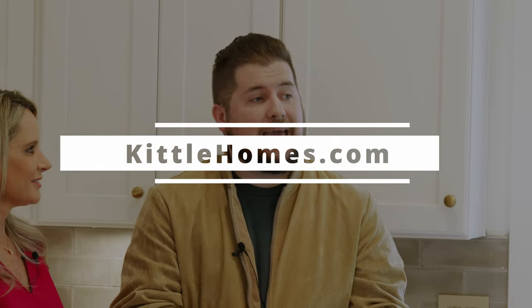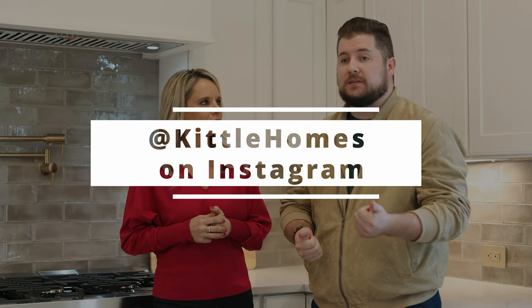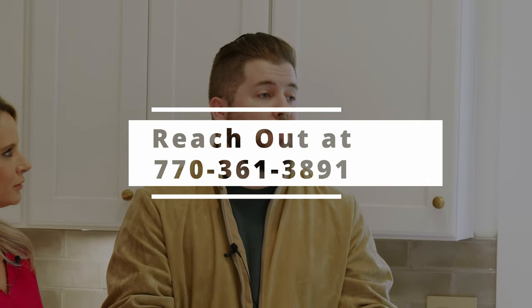You can check us out online at kittlehomes.com — that's K-I-T-T-L-E homes.com. You can like us on Instagram, you can follow us on Facebook. If you want more information about this specific community, Skyview on Broad, just give me a call: 770-361-3891.